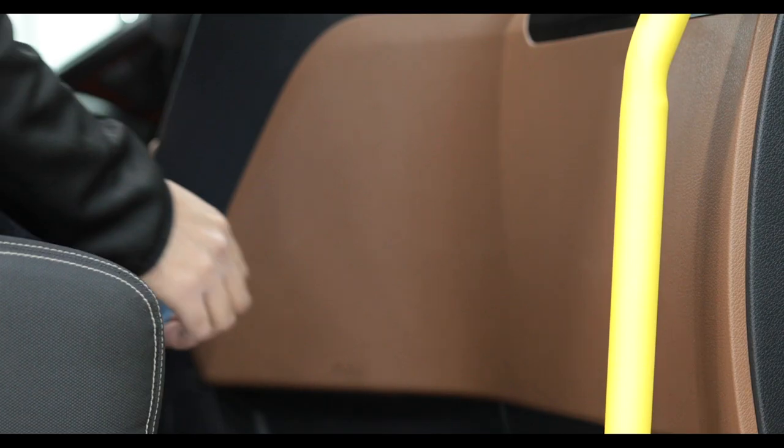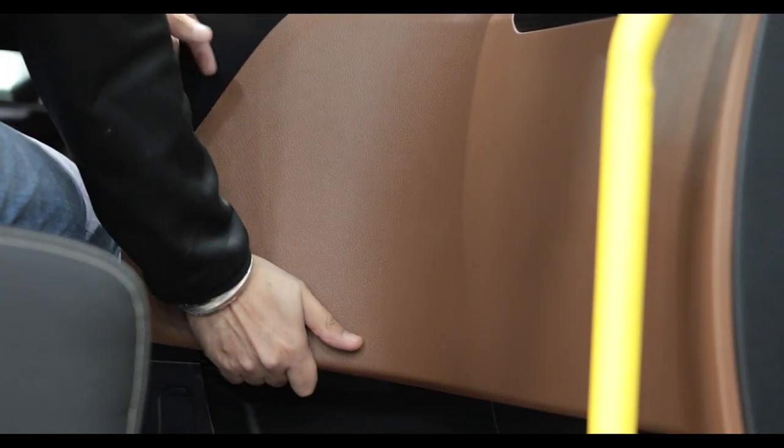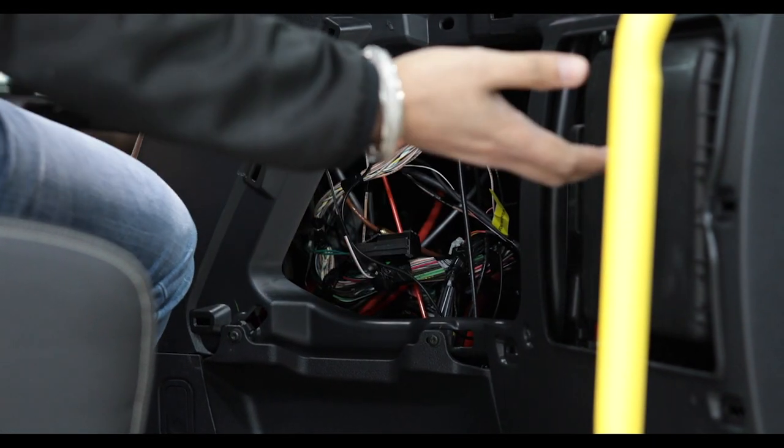As a technician, with any electrical issues, the first thing you want to check is the fuse box. I really like the redesign and reposition of the fuse panel on this truck — it's a lot easier to get into. You just pull this trim here, take it out of the way, and here's your fuse panel.